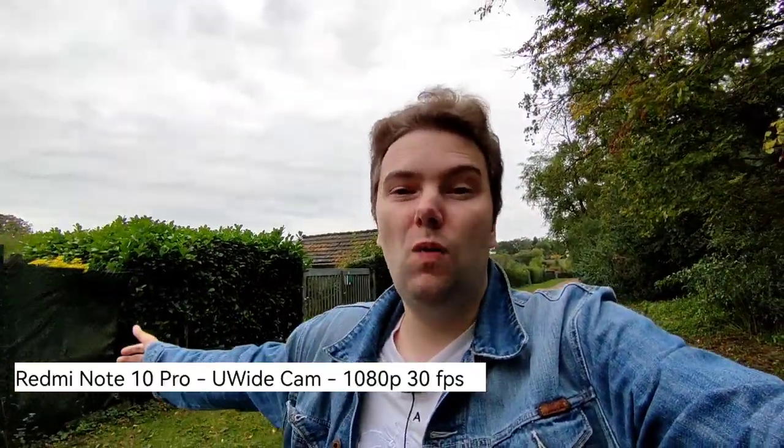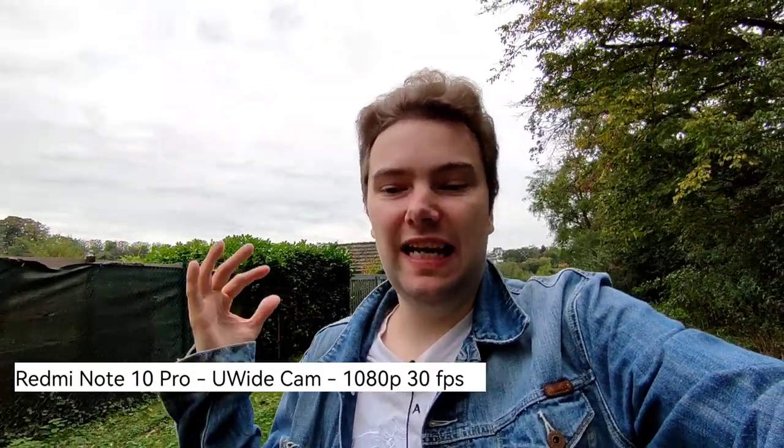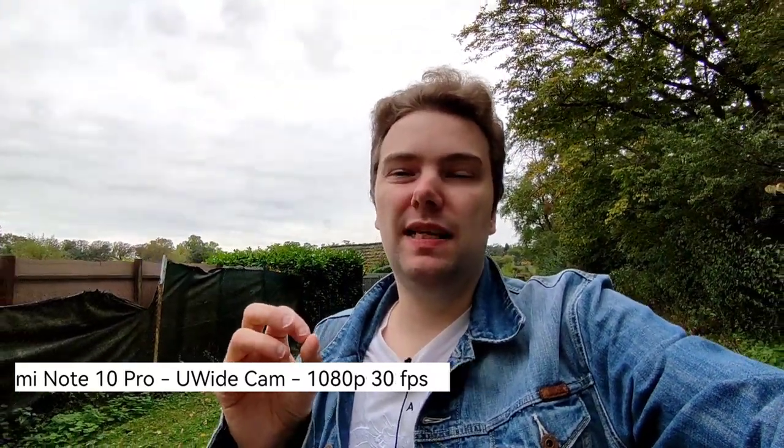This is now the ultra-wide angle on the Redmi Note 10 Pro — this is how wide it gets, and these are the colors and stabilization you get. The limitation is the 8-megapixel sensor — it's one of the cheapest sensors, adequate for this price region, but a bit of a bummer. The LG Wing clearly has better ultra-wide performance. Also, the Redmi's ultra-wide is limited to 1080p 30 frames per second maximum — no 1080p 60 and no 4K at all, likely due to the Snapdragon 732G processor.